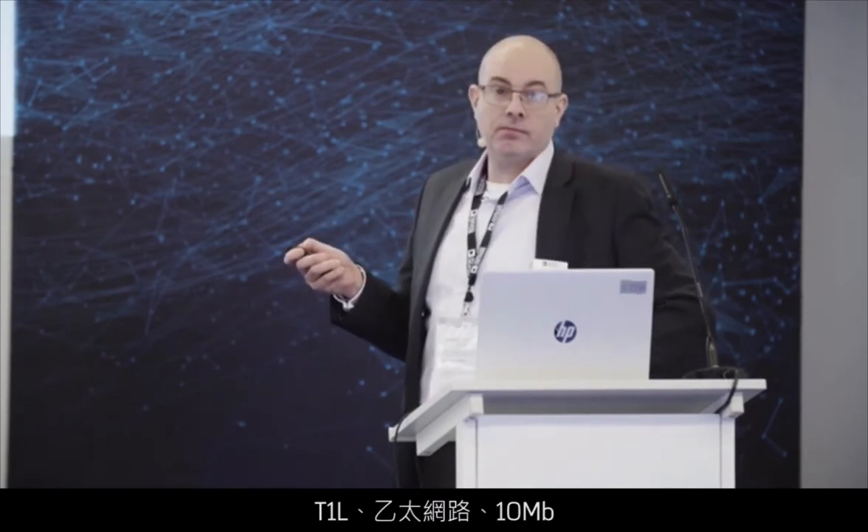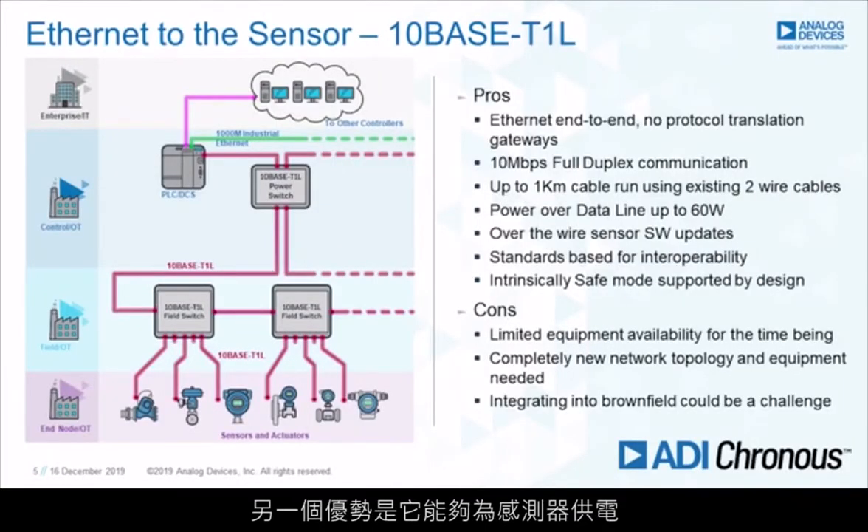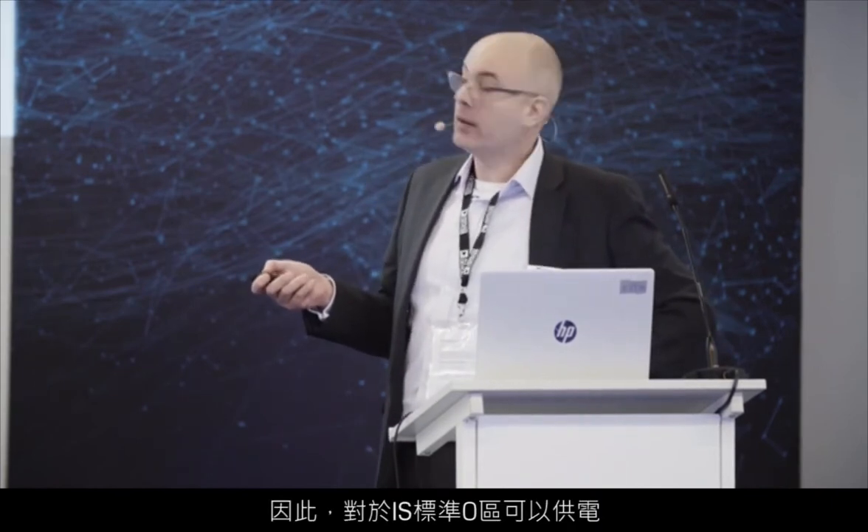T1L: Ethernet, 10 megabit, single twisted pair, power over data line, reusing existing cabling. You can run this one kilometer on a trunk, get close to your sensor — reusing existing cabling, that's the big benefit. 10 megabits, full duplex, one kilometer, twisted pair. The other benefit is supplying power to your sensor — before we were talking maybe 30 milliwatts for 4 to 20mA, a little more for fieldbus. Here we can go up to 60 watts in certain cases. If you're looking at intrinsic safety: 500 milliwatts in IS Zone 0. And it's intrinsically safe by design — from its conception, T1L was designed to be used in Zone 0.